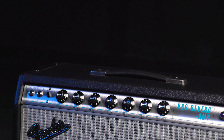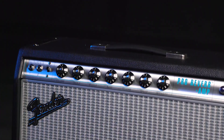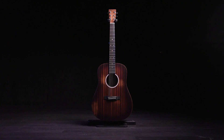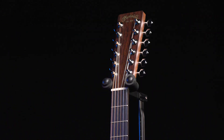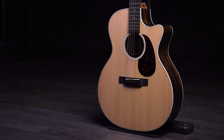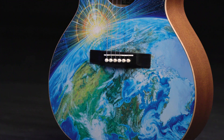Fender also unveiled their new '68 Custom Pro Reverb, a 40-watt combo amp, as well as the Mustang Micro headphone amp. Martin has also been busy this year and they're introducing the D Junior 10E Streetmaster, the Grand J16E 12-string, the GPC 13E Zero Coat, and the 00L Earth as well.